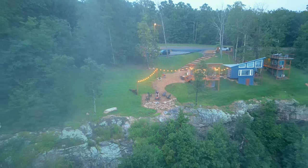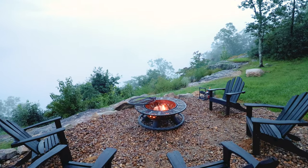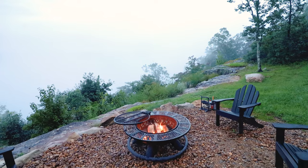My drone is literally flying through a cloud right now. I checked in, and Lookout Mountain is about 2,000 feet above sea level, so we're pretty high up.